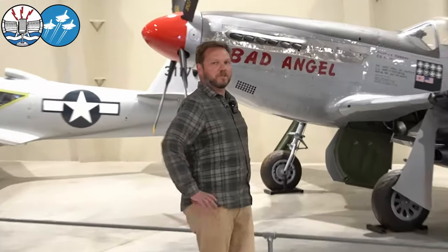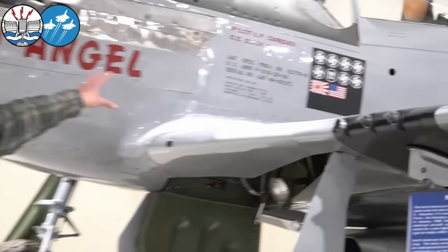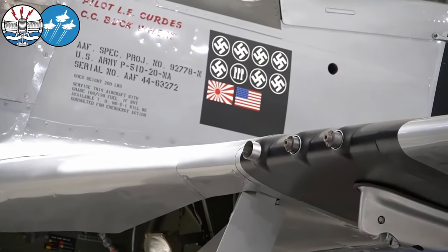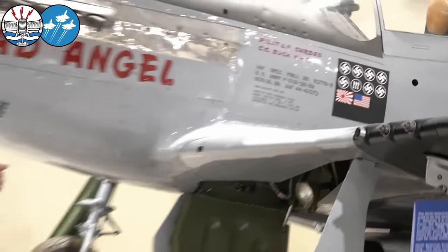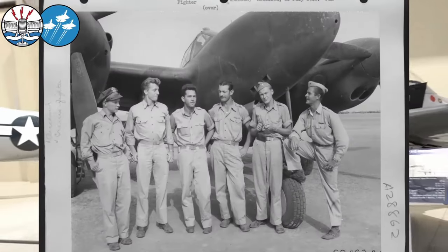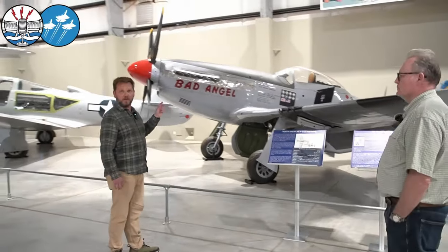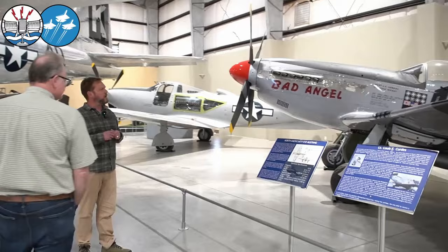He's another one of those interesting guys. If you look at the scorecard on the side of the airplane, you'll notice German, Italian, and Japanese — we'll save the obvious one for the end. He flew in the Mediterranean for at least one tour, flying P-38s. He actually got shot down, became a POW, but escaped from the camp.